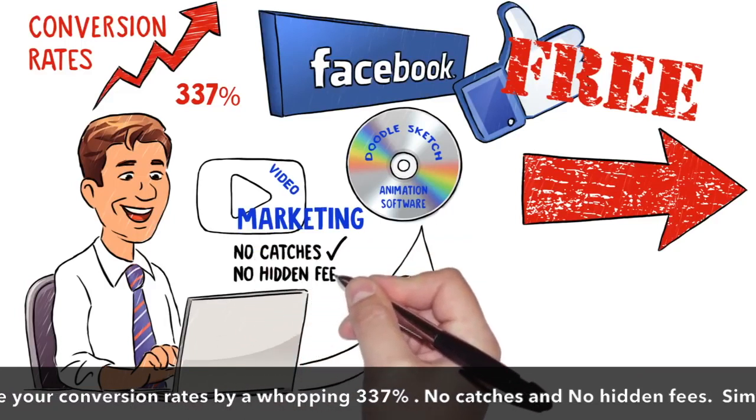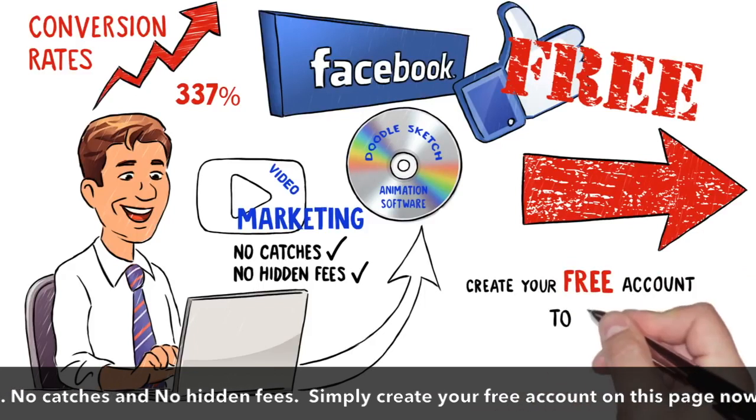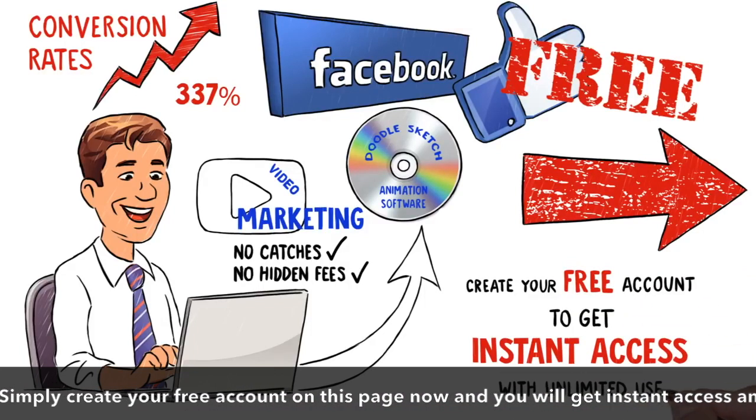No catches and no hidden fees. Simply create your free account on this page now and you will get instant access with unlimited use.